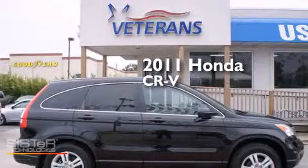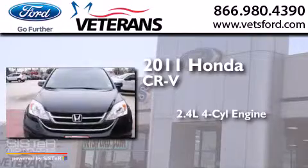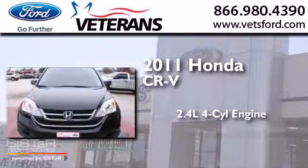This is a 2011 Honda CR-V. It features a 2.4-liter four-cylinder engine and an automatic transmission.